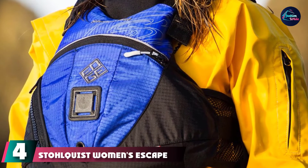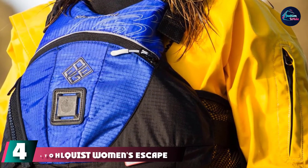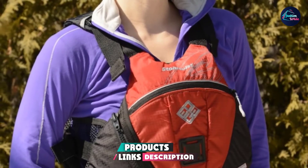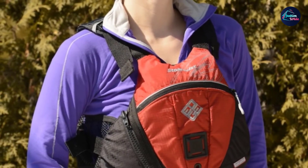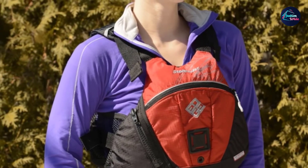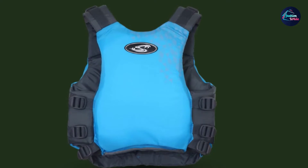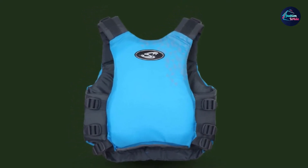Next at number four, we have the Stolquist Women's Escape PFD. Boasting US Coast Guard and Transport Canada approvals and featuring low-profile and sculpted foam, the Stolquist Escape Women's Life Jacket provides top-level safety, comfort, and style in the water. It molds to your body to provide body-hugging comfort that won't get in the way of your favorite water sports. As for style, this good-looking life jacket comes in attractive sail blue and violet color options.